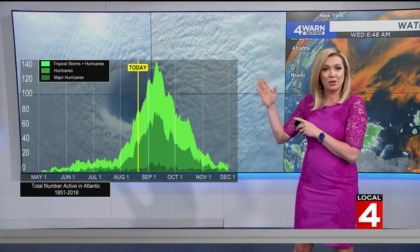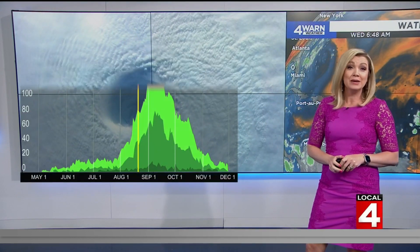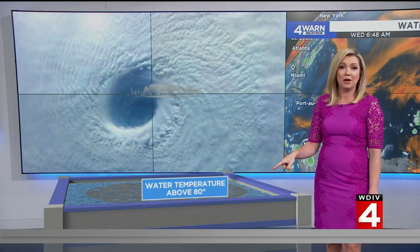So you can see where we're at today compared to the peak of hurricane season, but it has been a pretty quiet start so far. Here are the ingredients: you need water temperatures above 80 degrees, and we are well above that threshold.